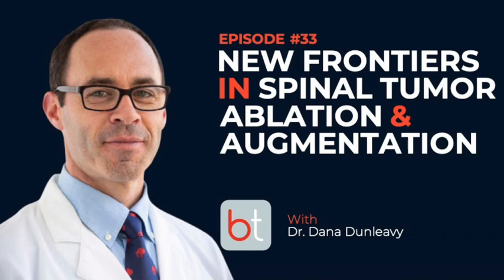This is your host Jacob Fleming, and today it's a pleasure to have Dr. Dana Dunleavy, interventional radiologist, back on the show. He most recently did an excellent interview with Wayne Olin. Today we're talking about bone tumor ablation and how to incorporate vertebral augmentation techniques — from vertebroplasty to mechanical augmentation such as with the Spine Jack device.